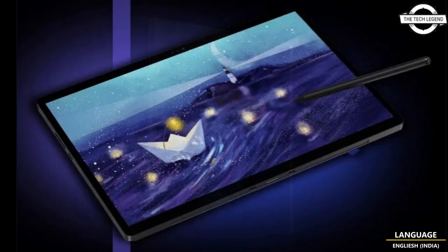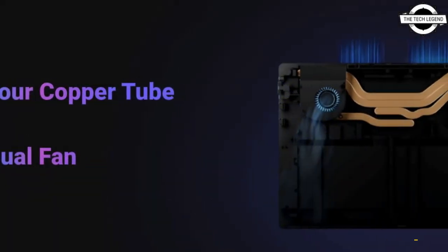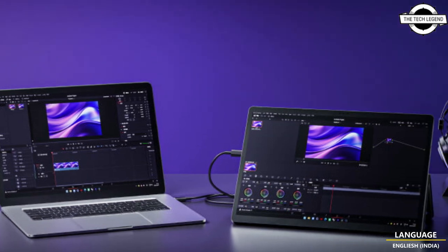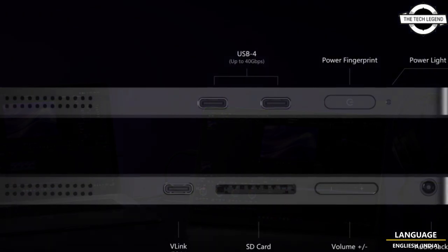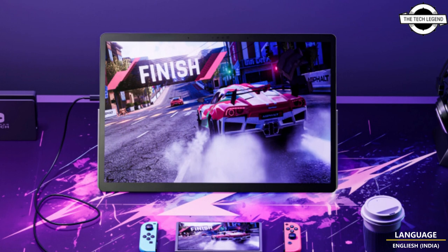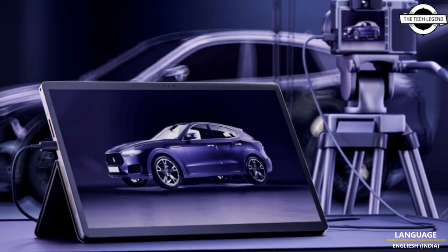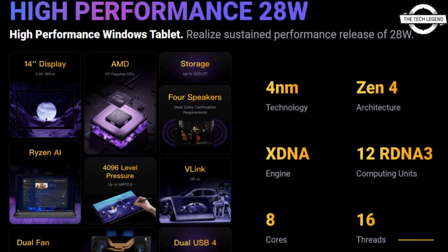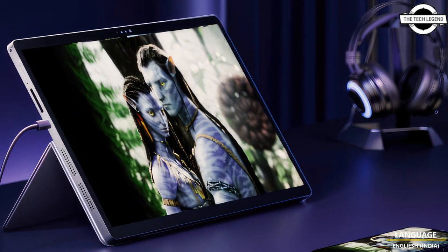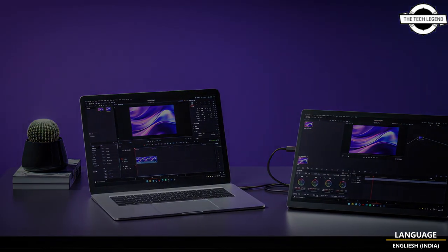MinisForum has introduced the sophisticated tablet named the V3 AMD tablet, operating on the Windows 11 X64 platform. This versatile 3-in-1 device can function as a standalone 14-inch tablet or be enhanced with the dock, keyboard, trackpad, and printing stand. The tablet's physical dimensions measure 318 x 213 x 9.8 mm with a weight of 946 grams, and its 14-inch display boasts a 16:10 aspect ratio and a sharp 2560 x 1600 pixel resolution.